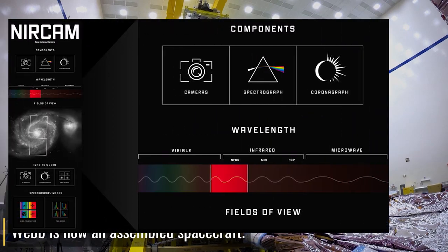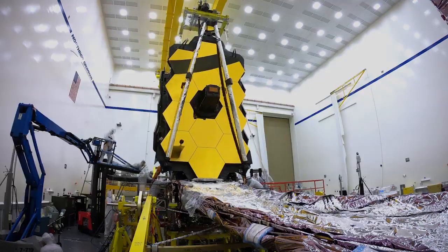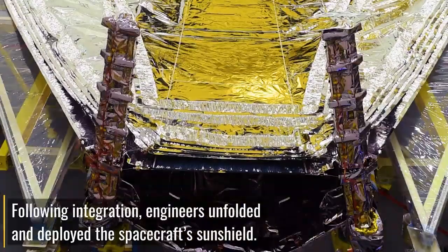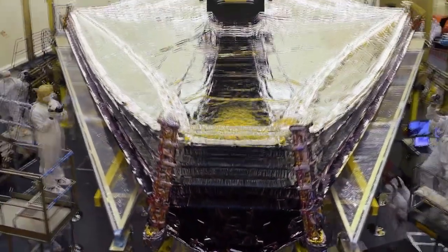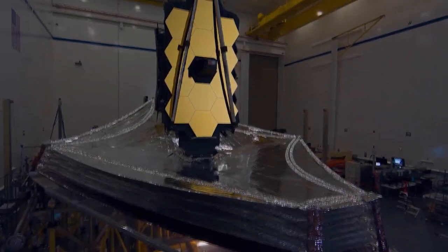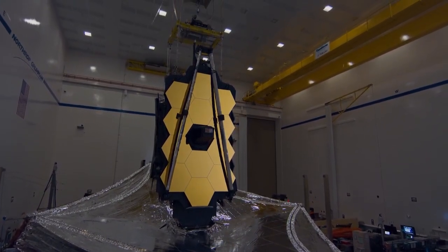The near-infrared camera is the primary camera of Webb and captures near-infrared waves. It is mainly used to observe exoplanets — planets outside of solar systems — young stars in our galaxy, and distant objects in our solar system like the Kuiper Belt, as well as to capture the light emitted from the earliest galaxies forming. This camera is equipped with coronagraph and time-series imaging capabilities.